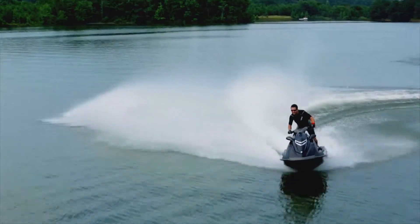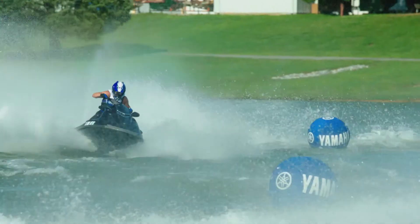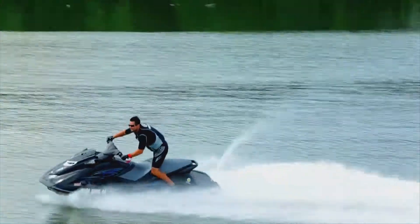No matter your riding style — full throttle competitive, aggressive standing, or low and close to all the action from the race-inspired coupe seat — the VX18R is ready for the challenge.